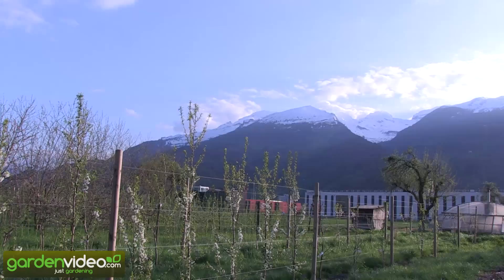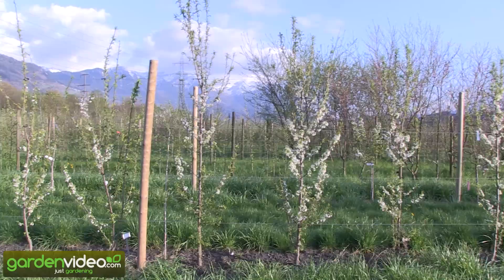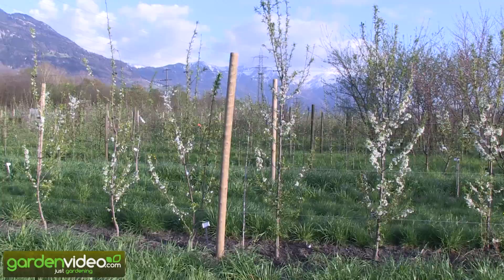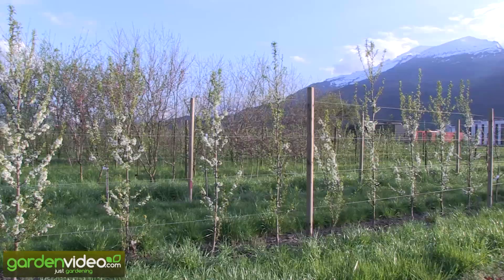Japanese plums are said to be too early in blooming time and too risky for European climates, but what we have seen this year is that the blooming time is about the same as European plums and German Zwetschken — so it is not early, and it is also not later, sometimes even a little bit later. Japanese plums with a Japanese origin are normally a little bit earlier, but those with European origin are a little bit later, and so more adapted to our climate.